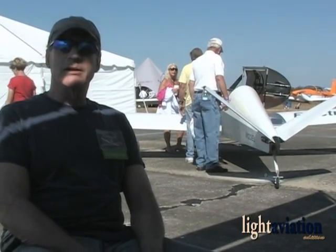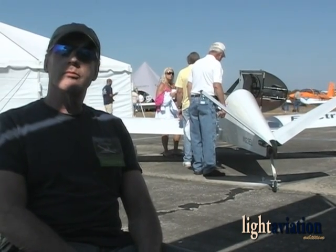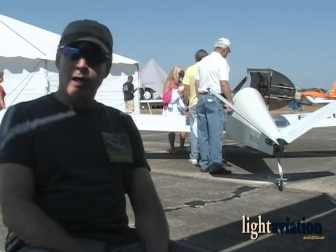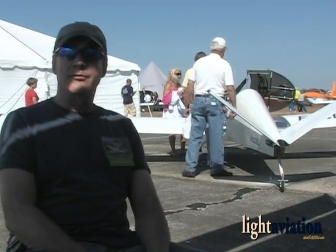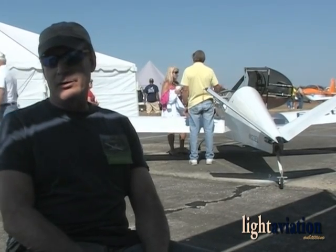We're in South Lakeland, Florida. You can find us on the internet at ElectroFlyer.com. The name of the company is Electric Aircraft Corp. ElectroFlyer.com is the website, and there's a lot of videos and other information on there.